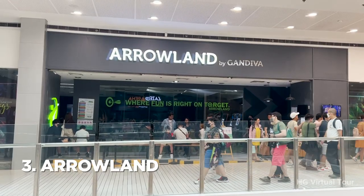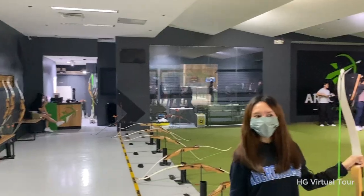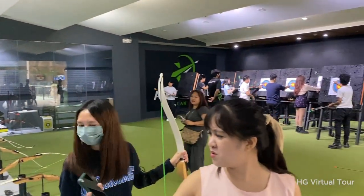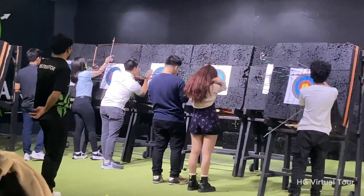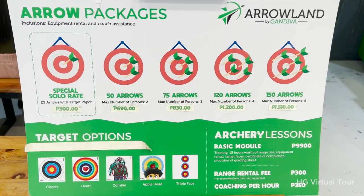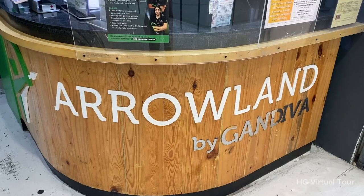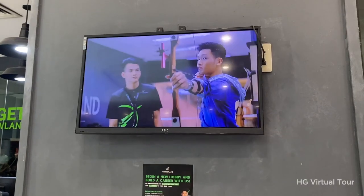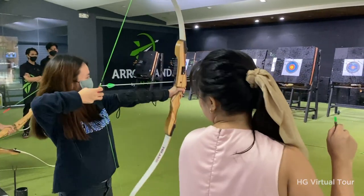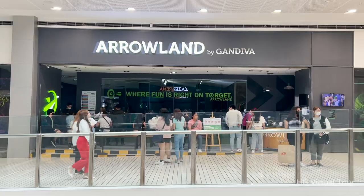Number 3: test your aim at Arrowland. If you're up for a unique and exciting challenge, check out Arrowland at Mega Fashion Hall. This indoor archery range offers a safe and fun environment for beginners and experts alike. With professional instructors and quality equipment, Arrowland is the perfect place to experience the thrill of archery and unleash your inner Robin Hood.